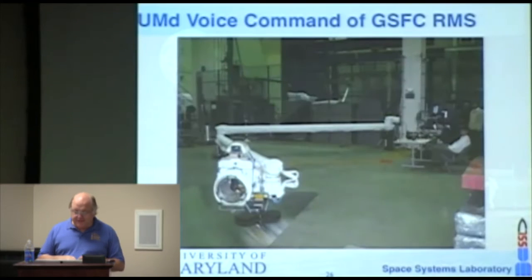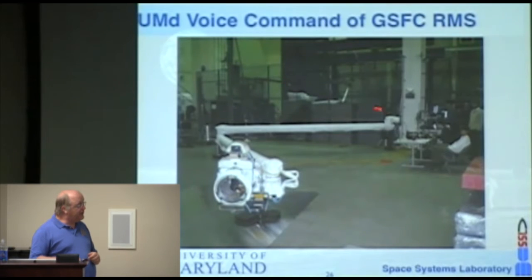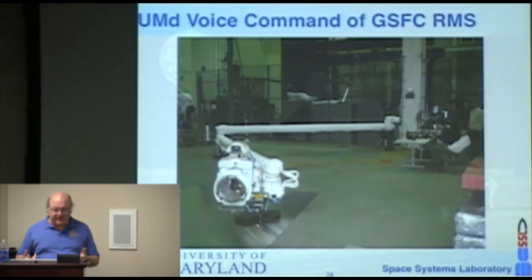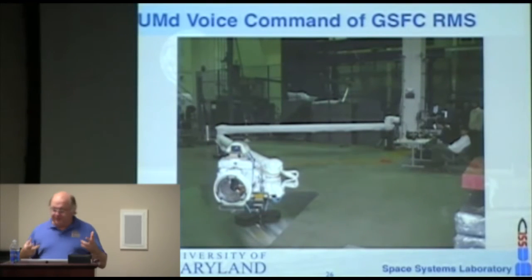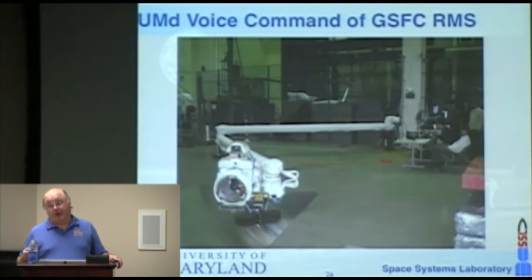In some work for NASA Goddard using a system similar to the remote manipulator on the Space Shuttle or Space Station, rather than controlling it with a joystick we implemented a voice command system. You could start by saying 'six inches left, four inches forward,' and as you build up more capability, simply say 'grapple and dock, execute.'